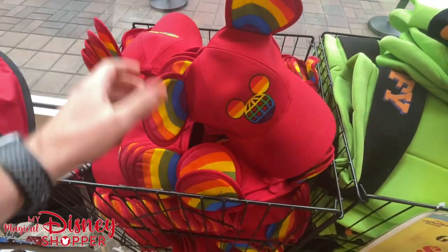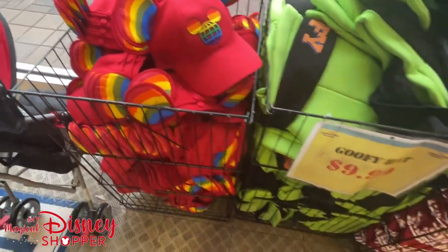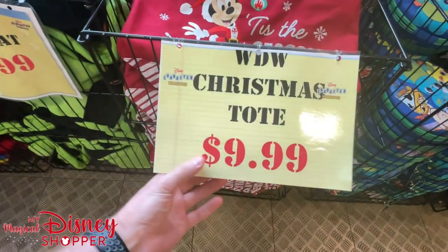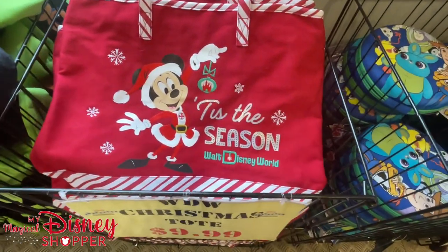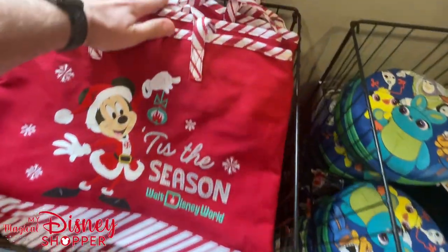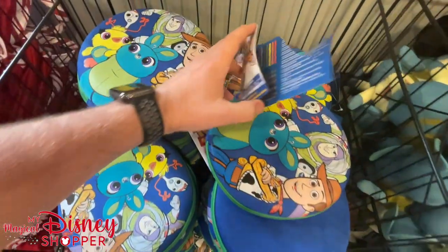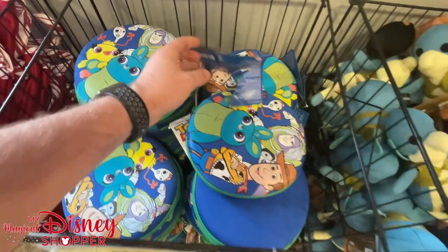We've got the Pride Mickey hats — a rainbow hat, not from the current rainbow collection but still very cool. Goofy hats are $9.99, which is great compared to $20-$30 in the parks. These totes are back up to $9.99; they were $4.99 last time, but still a great deal since they were $14.99-$20 in the parks. There's also a zip art kit that comes with markers, glue, scissors, and all good stuff.